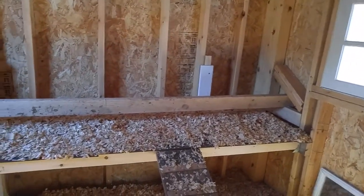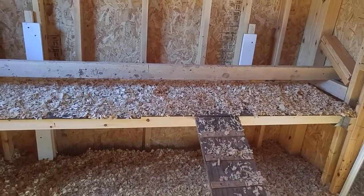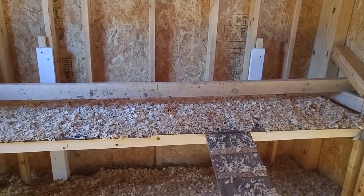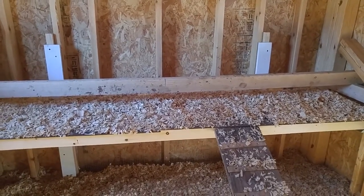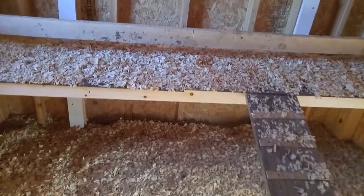For folks who are new like me: ventilation alone doesn't do it. I don't care how much air you move through when it's 100% humidity outside from snow or rain — the only thing that's going to drive that humidity out is heat.